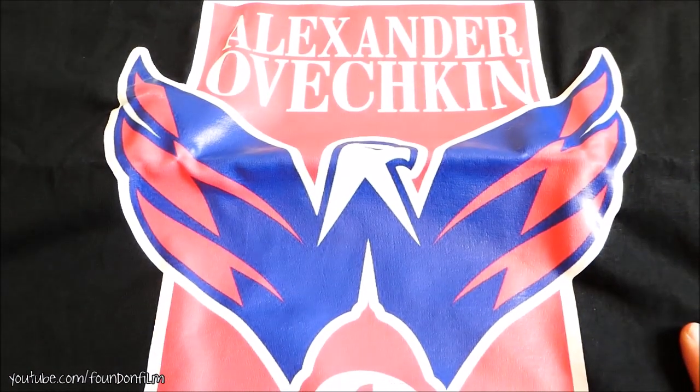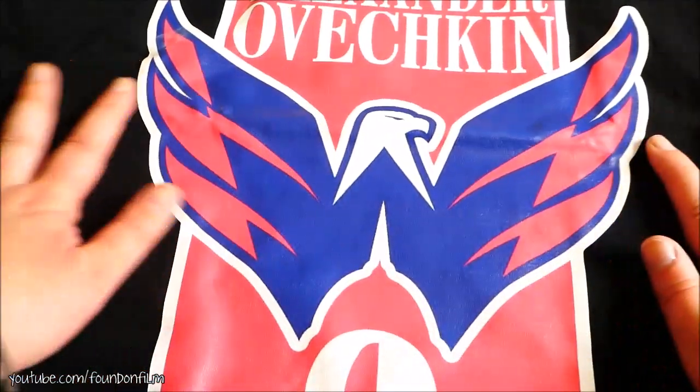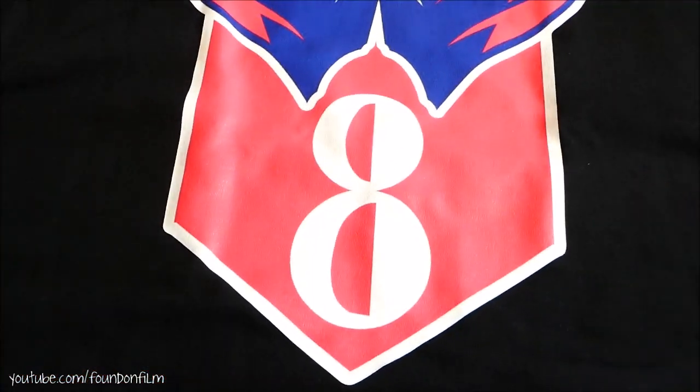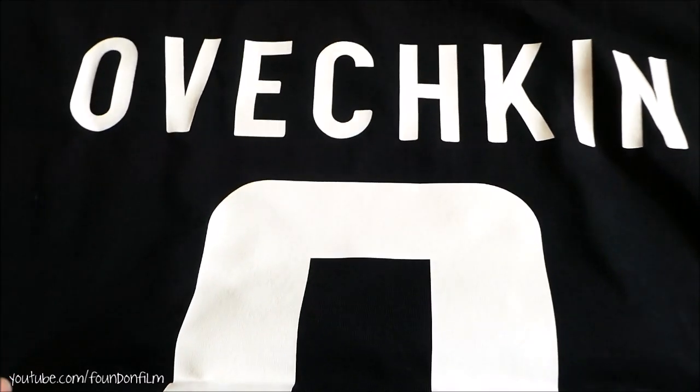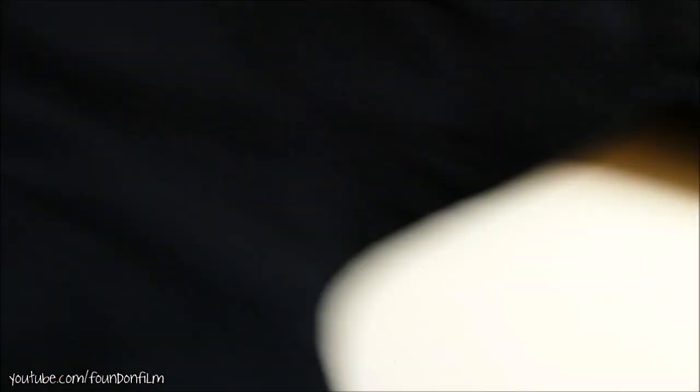This one — Alexander Ovechkin with the eagle logo and the number eight, and then on the back it says Ovechkin number eight. I love that. Yes that is good. I am a fan of that.